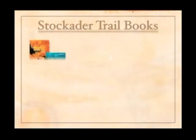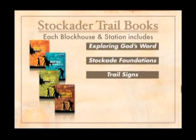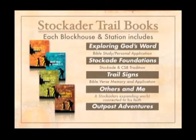The Stockade trail books include Exploring God's Word, Stockade Foundations, Trail Signs, Others and Me, and Outpost Adventures. Exploring God's Word is the same — it's a Bible study where the boys learn the personal application of God's Word. Stockade Foundations is new and covers Stockade and CSB tradition and history and how it applies to the boy. Trail Signs are Bible verse memory and application. Others and Me is where the Stockader's expanding world gets connected to his faith. Outpost Adventures are multiple interest areas for the Stockader at home or at the meeting.